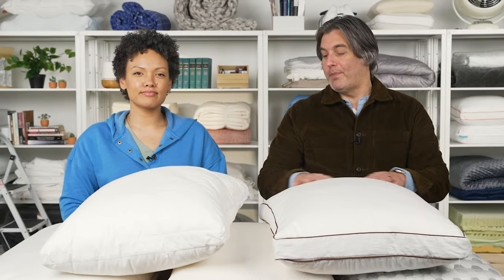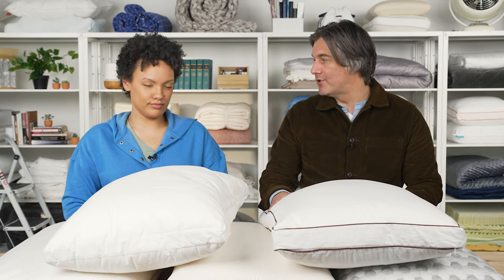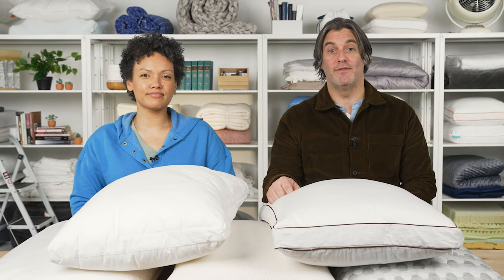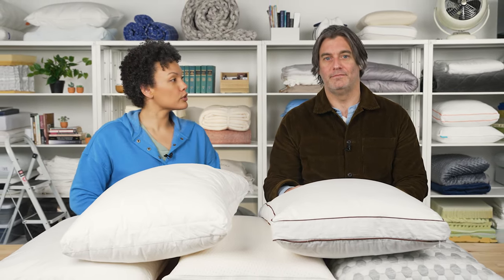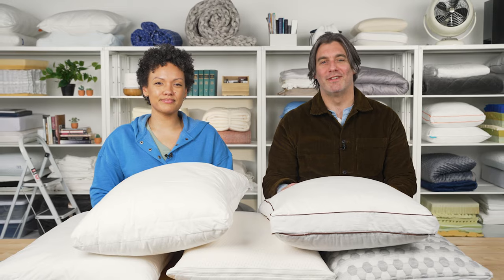That's it for our picks for the best pillows for shoulder pain. For more information on each of these, as well as some of our other favorites, check out sleepfoundation.org. If you're interested in checking out great options for stomach sleepers, check out our video on the best pillows for stomach sleepers. Thanks for watching everyone — sleep well.